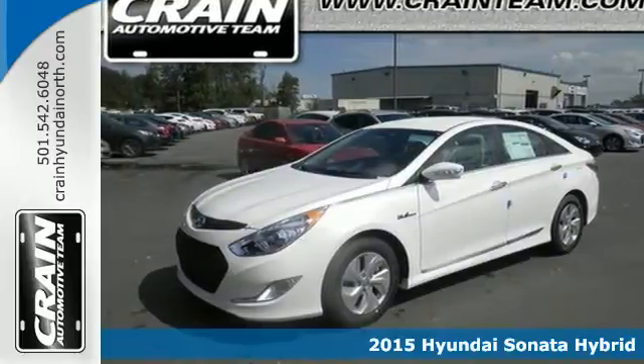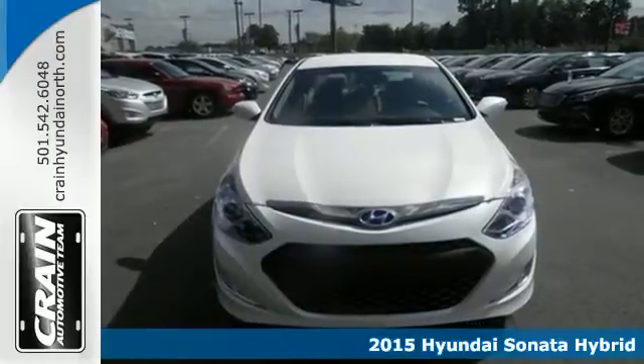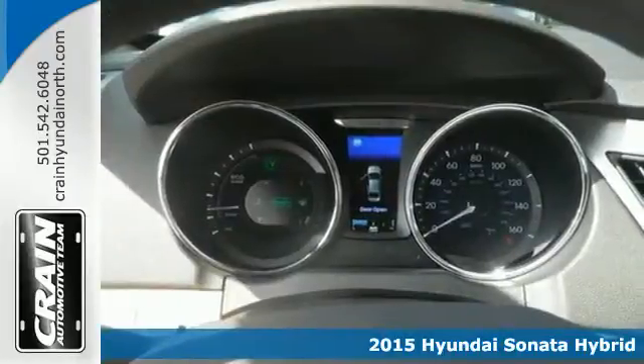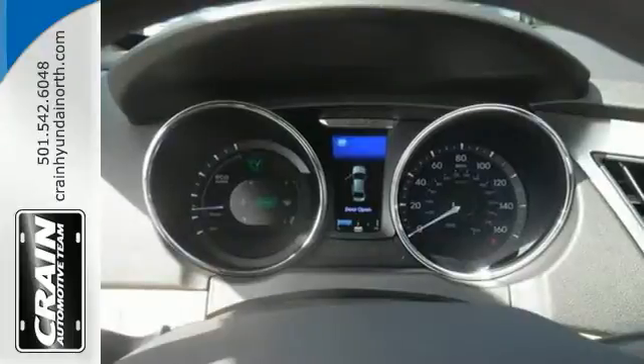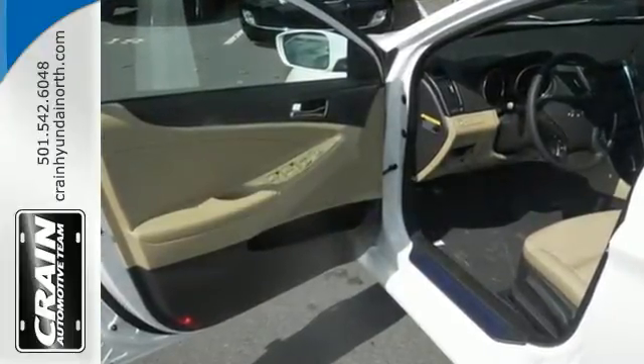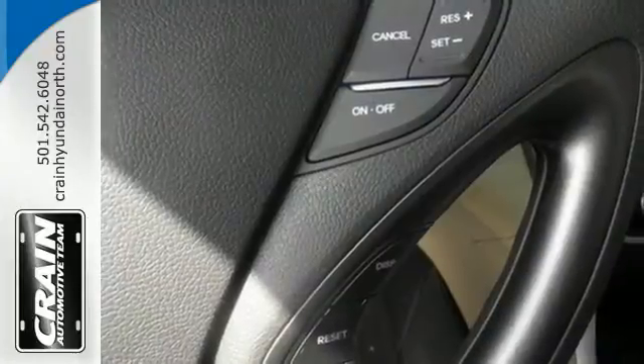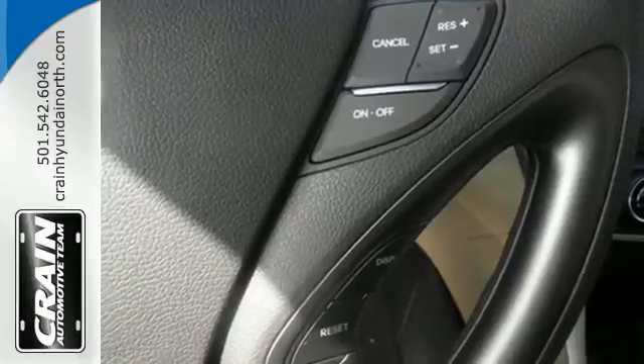It's a 2015 Hyundai Sonata Hybrid. You know all that money you spend on gas each week? That's a thing of the past. This hybrid and its next generation lithium polymer battery offer incredible efficiency without sacrificing passenger space or creature comforts. You'll love the backup camera, dual zone climate control and heated seats.